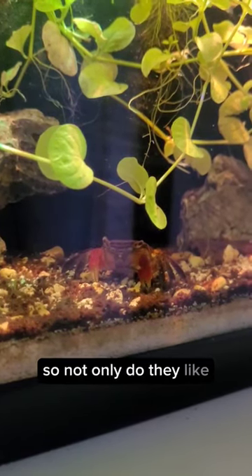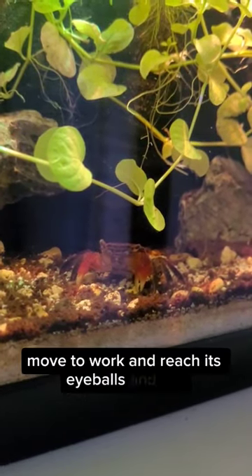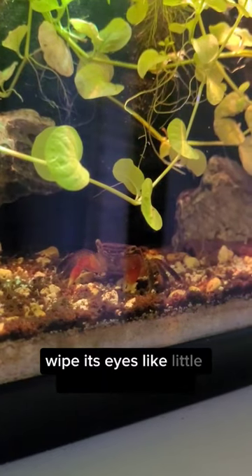So not only do they eat the little thing on his mouth, but it can move to where it can reach his eyeballs and, like, wipe its eyes like little windshield wipers.